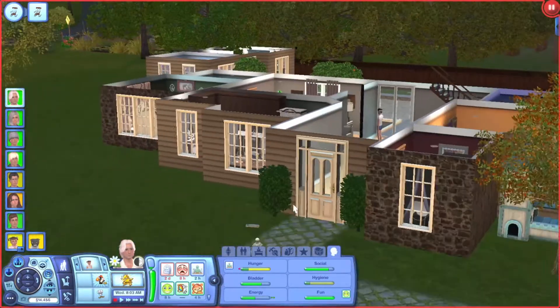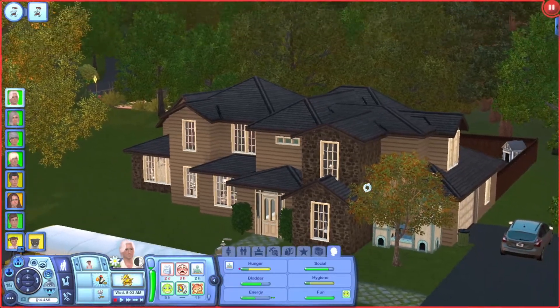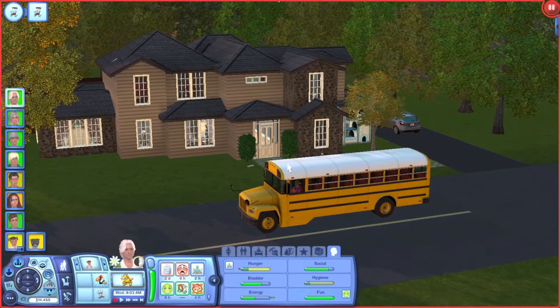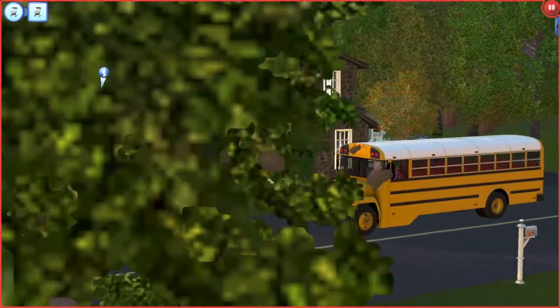Welcome back to Generations! We are in a completely brand new house. I gave you guys a sneak peek of it in the last part - just a very small glimpse. This house was actually from my original Generations save and it was built by a friend of mine who's on YouTube. I'll find her channel and link it below - I need to give her credit. She did a beautiful job; I love this house and kept it because I wanted to come back to it eventually. Luckily it was big enough to fit all of these Sims.